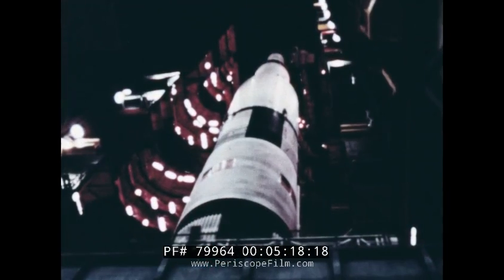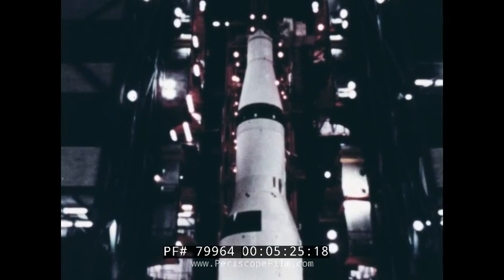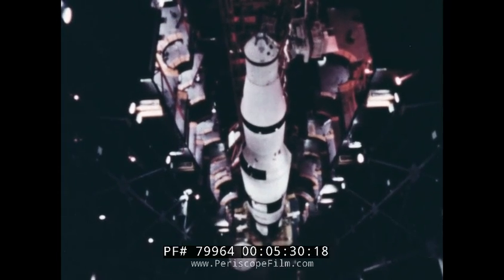The 36-story high Apollo Saturn V is assembled, but it is still not ready to be launched. More weeks of testing the complete vehicle must be conducted before the Saturn is ready to begin its journey to the Moon.